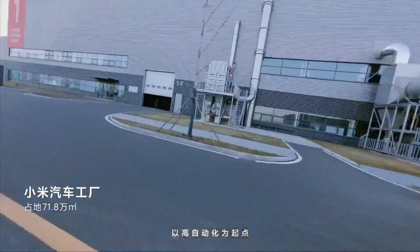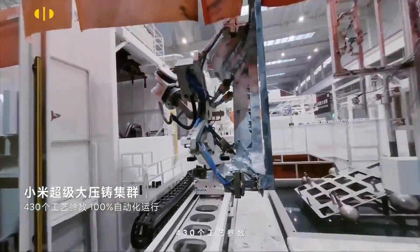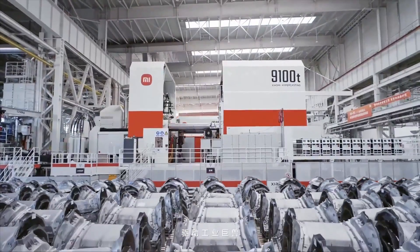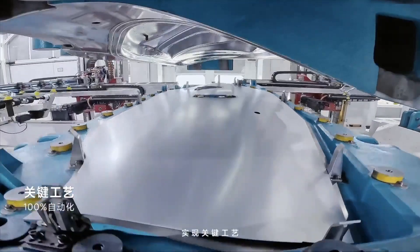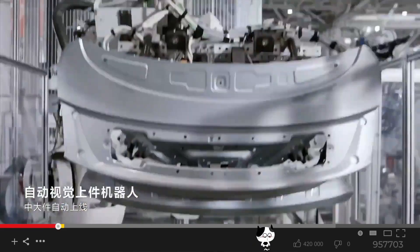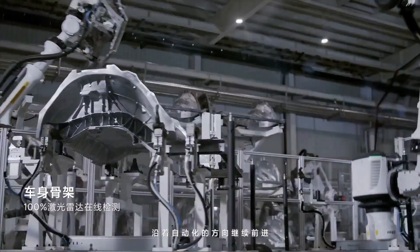Xiaomi's commitment to innovation and efficiency in its electric vehicle production is evident in the highly automated processes and sustainable practices implemented at its factory in Beijing. Led by CEO Lei Jun, Xiaomi is dedicated to meeting the high demand for its SU7 electric cars while prioritizing environmental responsibility and technological advancement.